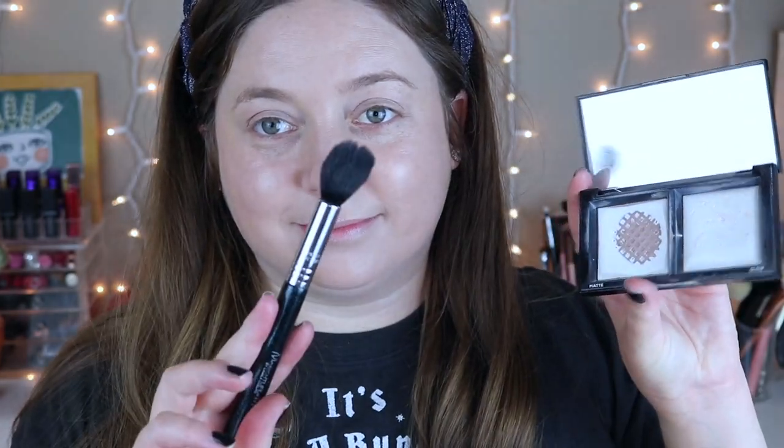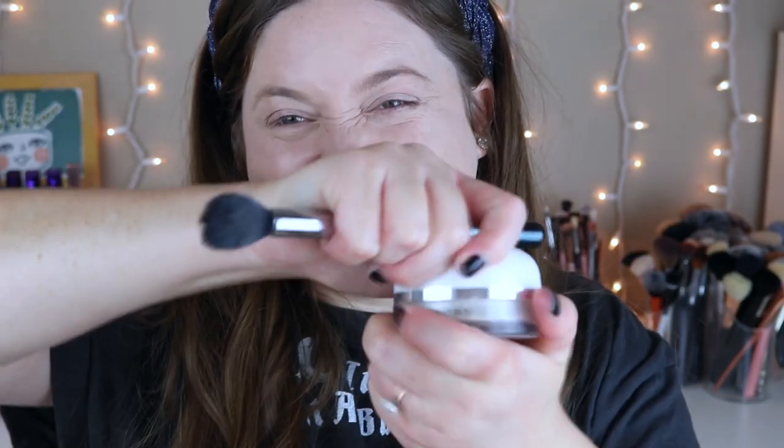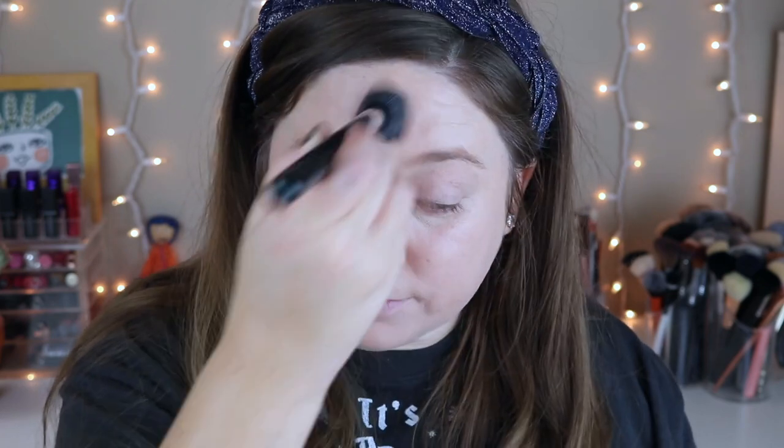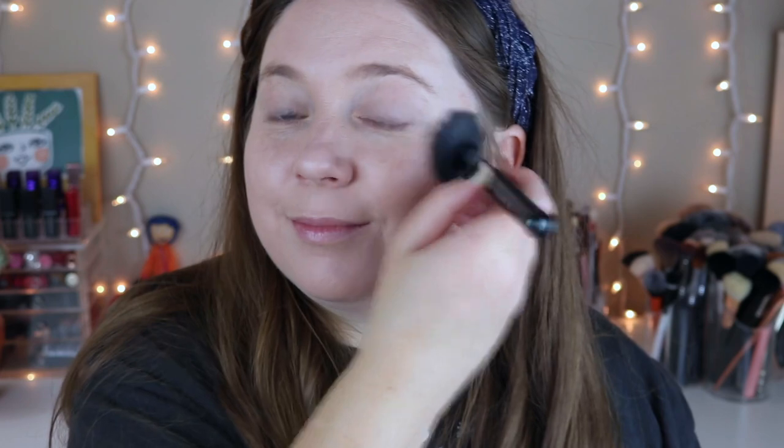For powder I'm going in with the bareMinerals powder duo using a Sigma brush — I'll link it below. I mix the matte and shimmer powders together and use the shimmer under my eye to give it a little glow so it doesn't crease. Then I take the Marc Jacobs coconut setting powder and lightly dust it over my chin, mustache area, wherever I put concealer, and a little on my T-zone since that's where I tend to get oily.